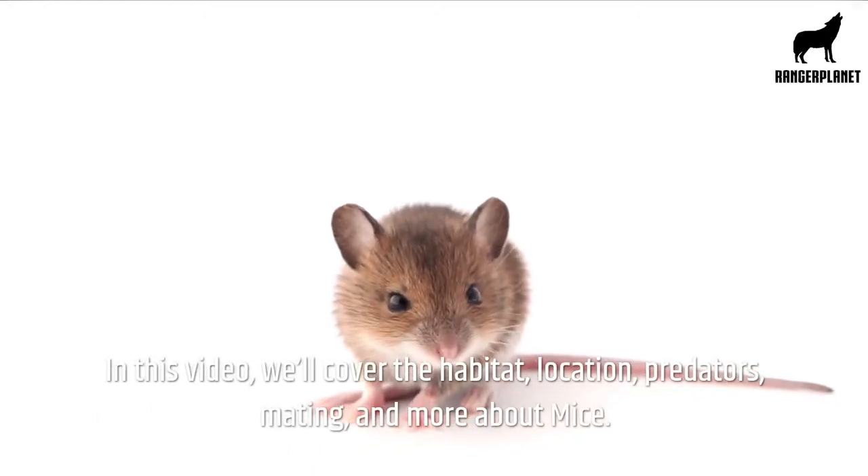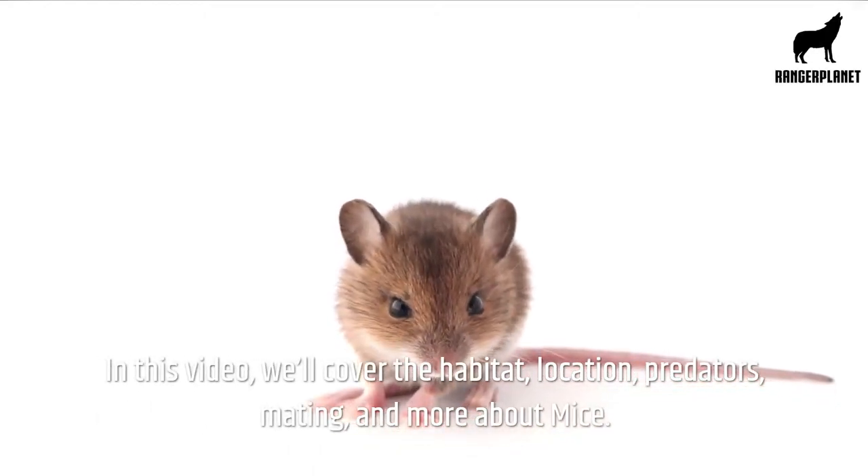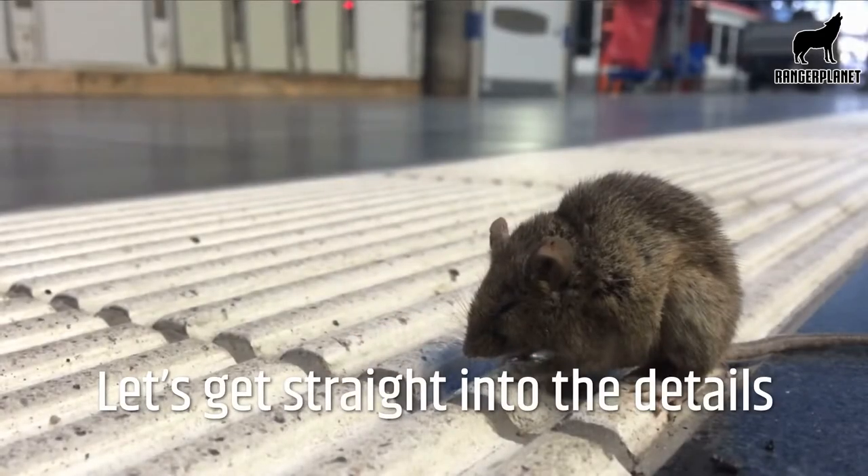In this video, we'll cover the habitat, location, predators, mating, and more about mice. Let's get straight into the details.